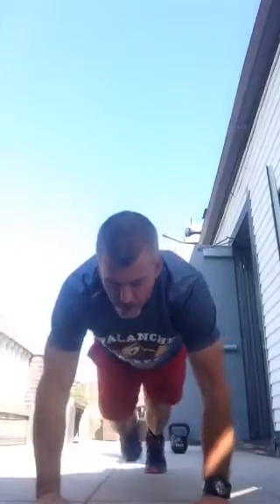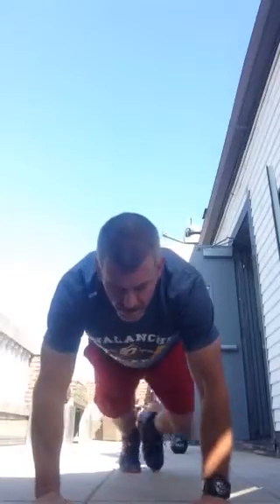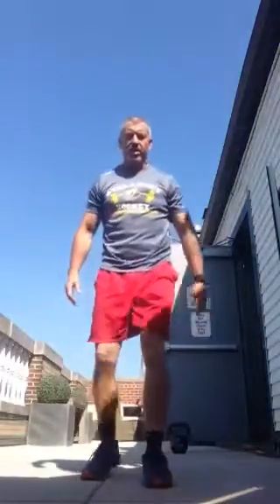Now we're going to do a knees-outside-of-the-elbows move. One, two, three, four, five, six, seven, eight, nine, ten. Good. Now squat jumping jacks — feet are together, stand tall. Two, three, four, five, six, seven, eight, nine, ten.